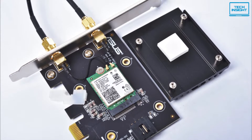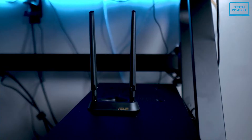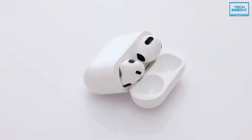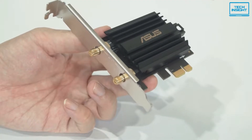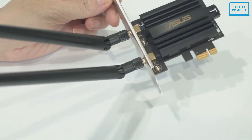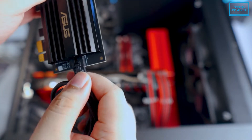This PCIe adapter, which supports OFDMA and MU-MIMO, can handle even the busiest networks with ease, assuring efficient, reliable, and speedier transmission. The ASUS PCE-AX58BT comes with two external antennas with magnetic bases that are simply adjustable for improved coverage and signal reception. Because this adapter has Bluetooth 5.0, you may also connect headphones, wireless keyboards, controllers, and other Bluetooth devices to your PC. It also employs the most recent WPA3 network security, so if you want a low-cost dual band Wi-Fi card that supports Wi-Fi 6 and Bluetooth 5, consider this PCIe adapter.